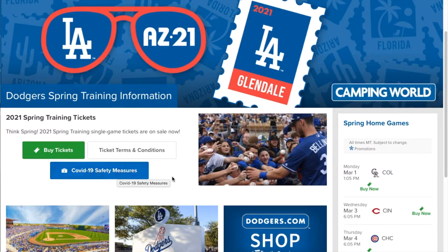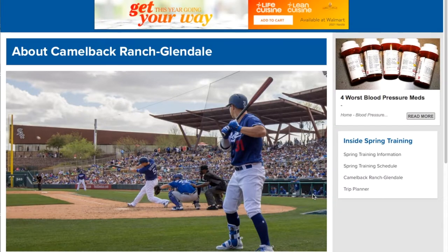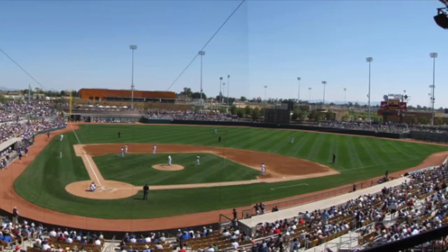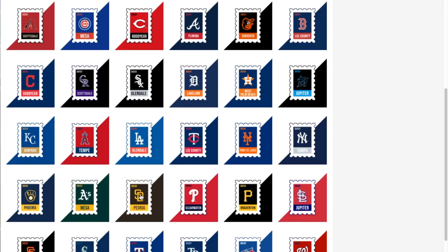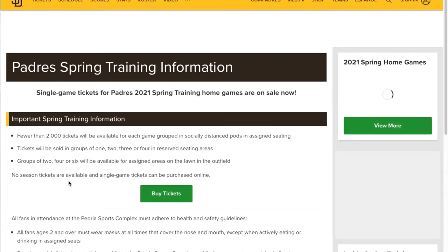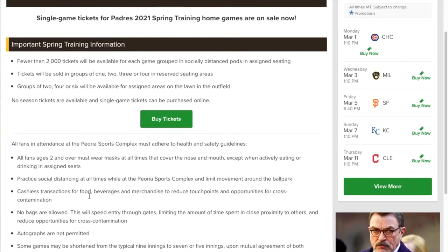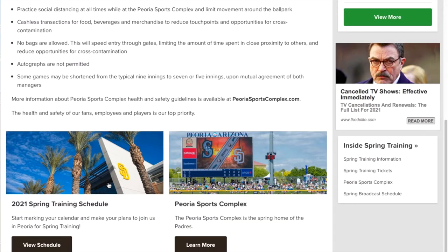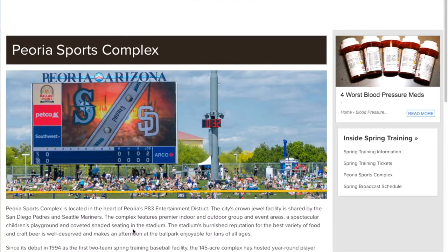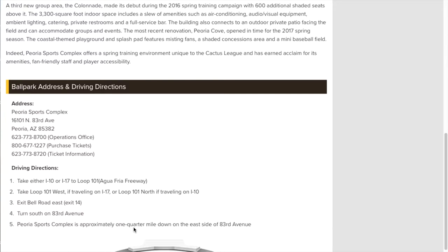The Dodgers have their COVID-19 safety measures right on the front page. Let's move ahead to the San Diego Padres and Seattle Mariners Peoria Sports Complex — that's where they're playing. There's going to be limited capacity at all stadiums, and some have already been sold out, so make sure you get online and get your tickets right away. The complex has a little over 12,000 seating.